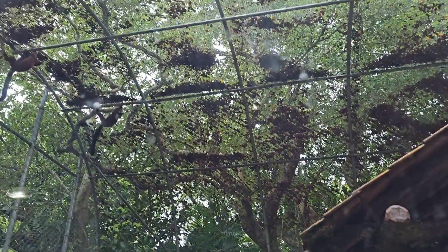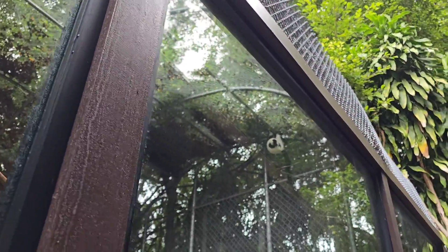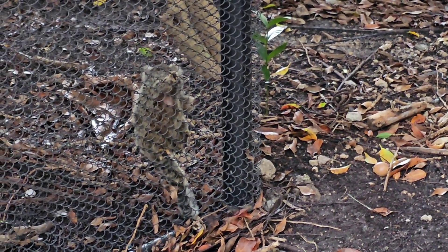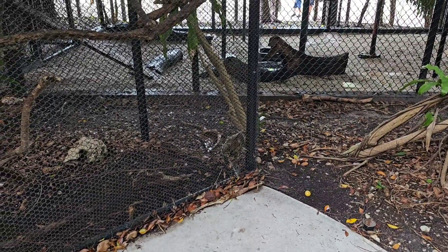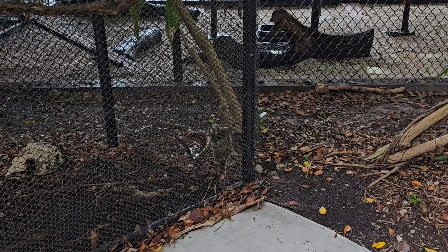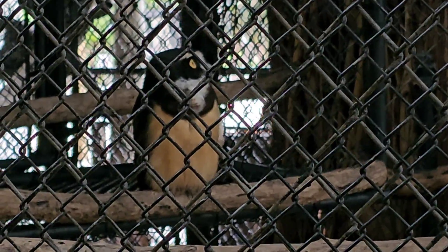Oh look, one is climbing upside down up there — wow, that's cool! And that one too. Oh, he's climbing upside down as well! This is a marmoset — oh my gosh, he is so tiny. Look at how small this guy is. He was looking over here a second ago — there he goes! I can't handle it, I love animals.